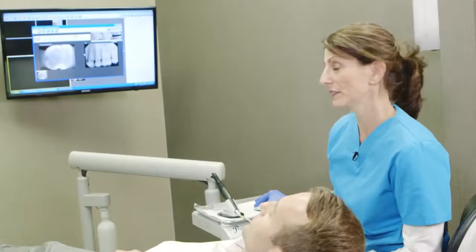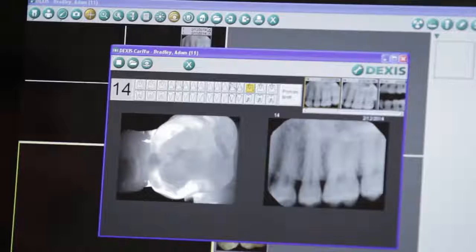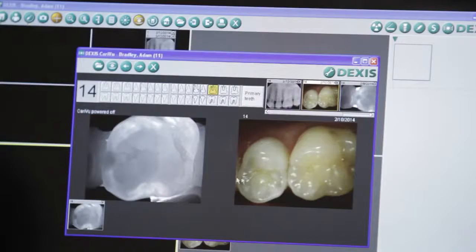Putting a live image up on the screen actually allows you to move the device in different directions. As you do that and watch the monitor, it gives you a perspective of seeing from multiple angles. And those multiple angles give you more diagnostic information. It gives you a much better feeling of: I'm making the right decision. I'm doing the right thing for my patients.